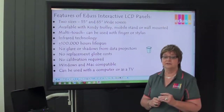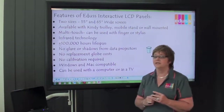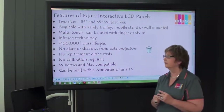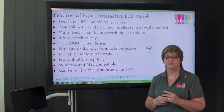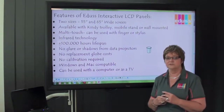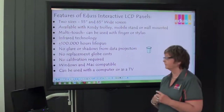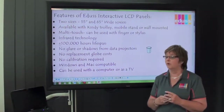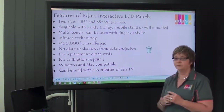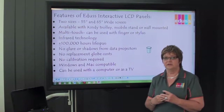They are multi-touch and can be activated either with a finger or with a stylus. They use infrared technology and have 100,000 hours plus lifespan. The main advantage of the LCD panels over data projectors is that you don't have the glare or the shadows that you get with data projectors. You also don't have the replacement cost of globes or repair filters. There's no calibration required. They work with both Windows and Mac, and can be used with a computer or, if you have a TV aerial, as a TV as well.